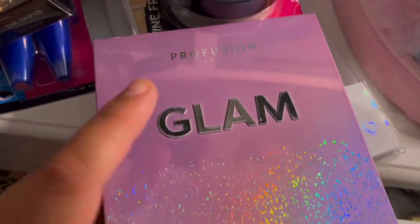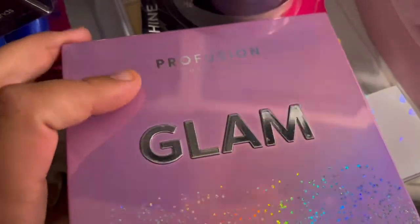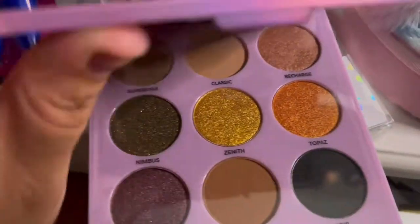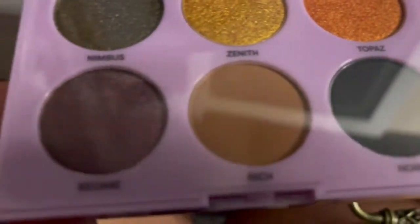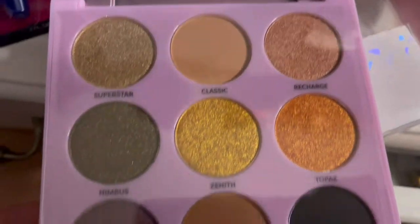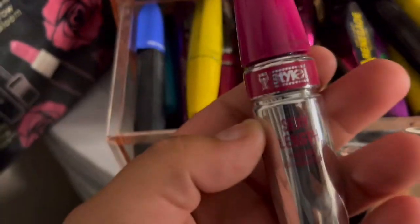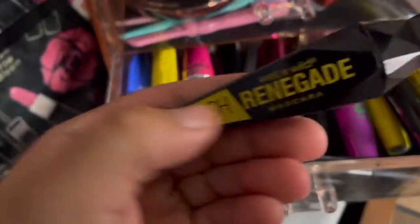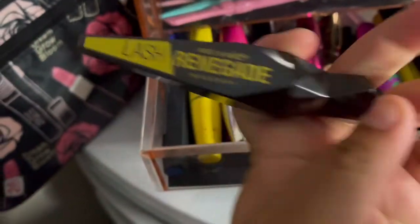I also purchased this palette right here. Like I said, I like this brand — Proficient, it's so good. This is the palette right here, it's got a mirror and these colors are just so beautiful. I'll be going to all these Marshall's and Burlington and buying them to see how they work. This one is also Wet and Wild — it's super good, look at it right there.